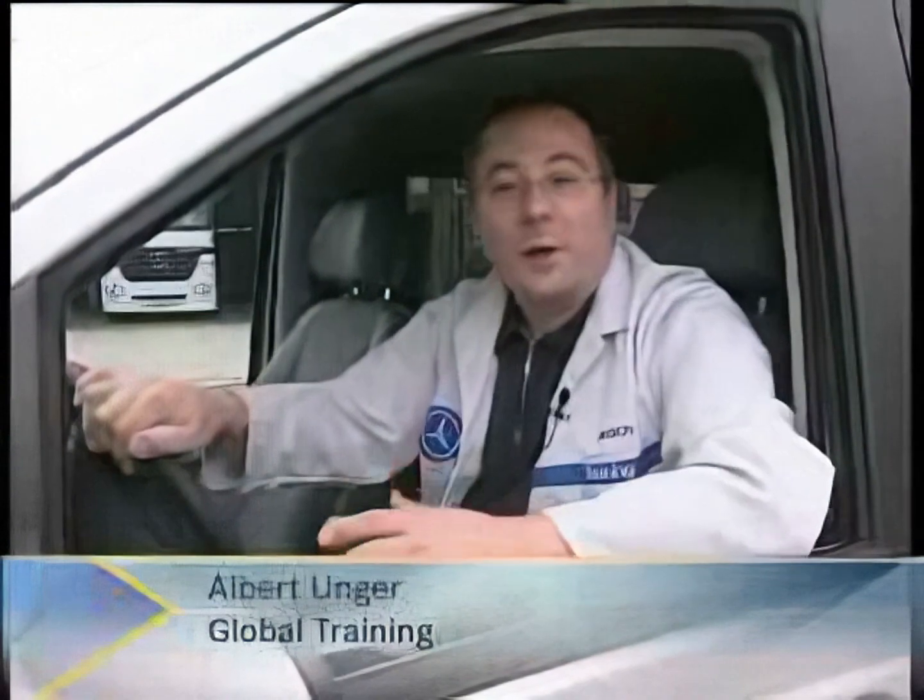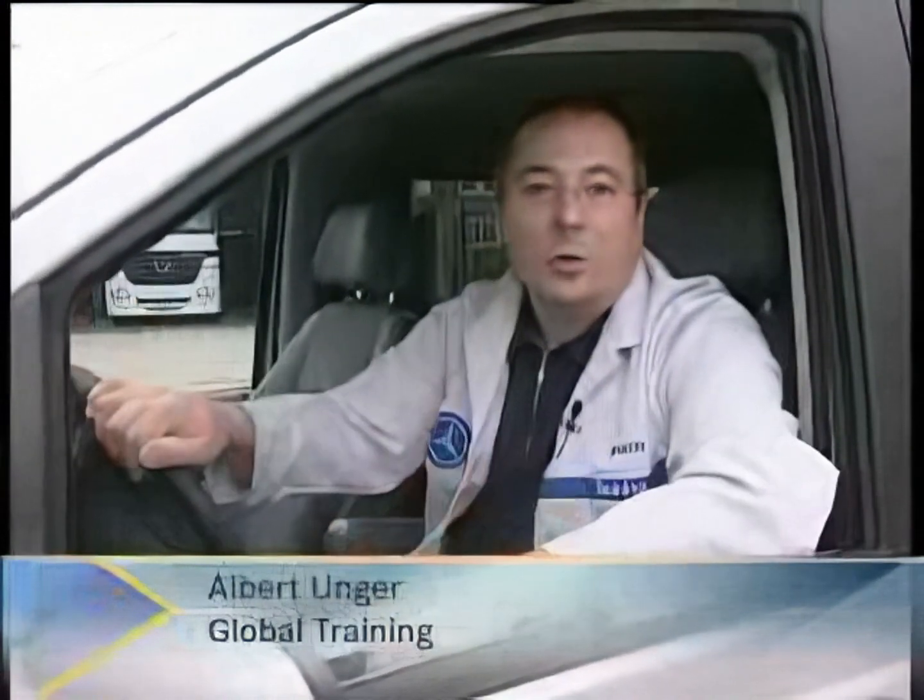In summary, those were the highlights of the 06 and 07 Vito Viano model.